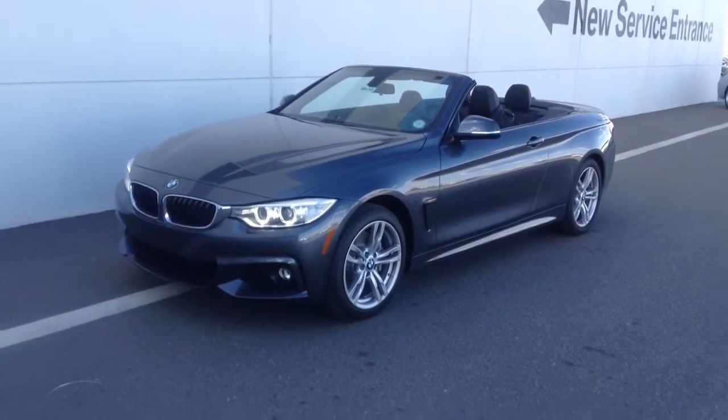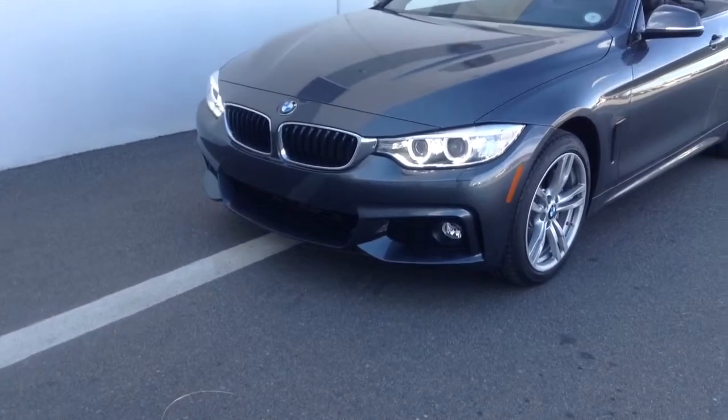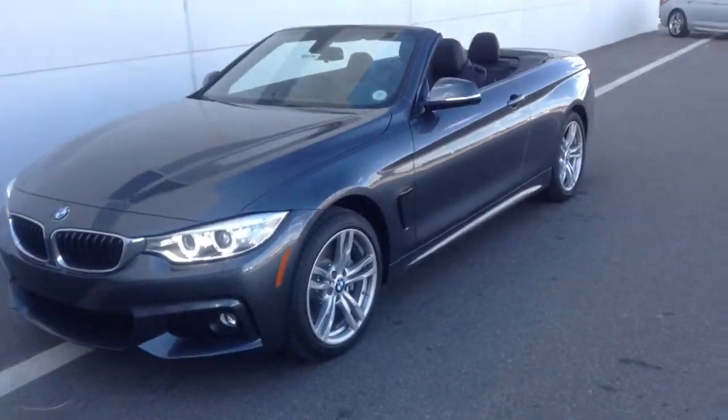This is actually a 435 — this is the M Sport edition, so it has the M Sport wheels, the front fascia, rear fascia, and side skirts. M Sport wheel.